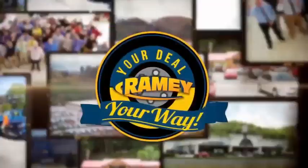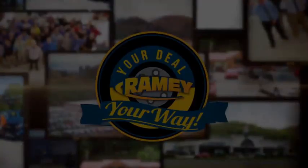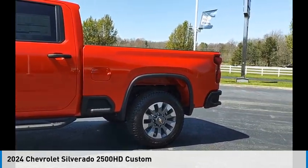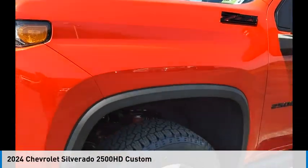At Ramey, it's your deal, your way. Looking for the right vehicle? Check out the 2024 Silverado 2500 HD.